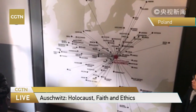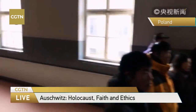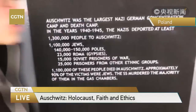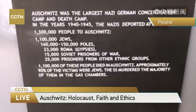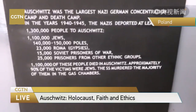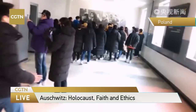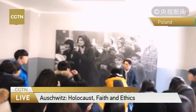This map shows the origins of the Jewish people held prisoner here in Auschwitz — some of them from Latvia, from Spain. They were sent here by train, and sometimes the journey could take from two days to nine days. This picture shows statistics about Auschwitz: altogether 1.3 million people were sent here, among which 1.1 million were killed, which is more than the combined soldier casualties of the US and UK in World War II.